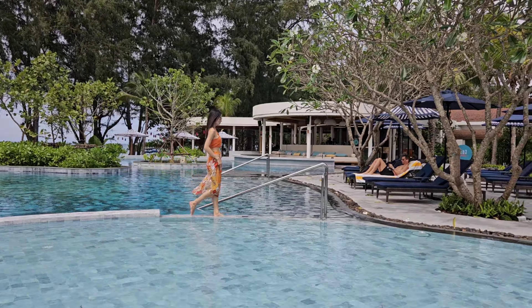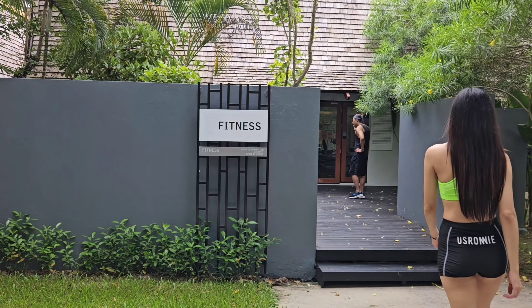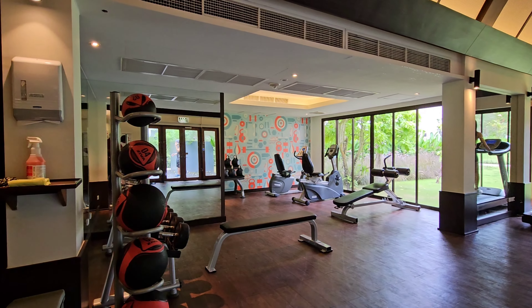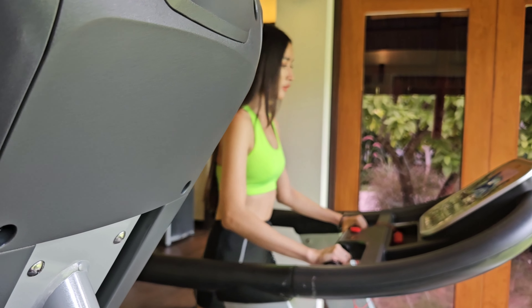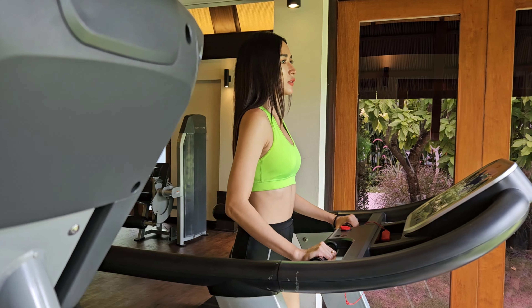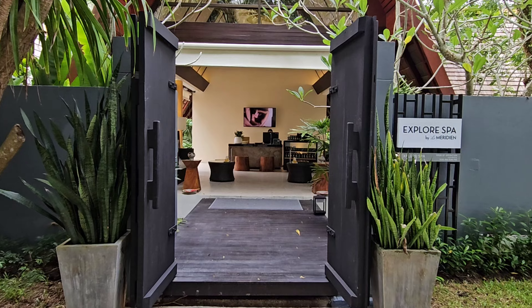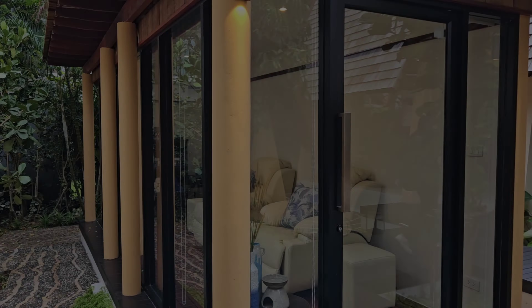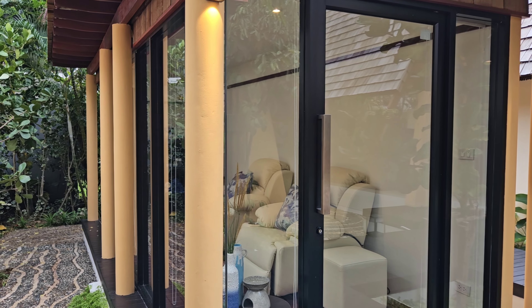Other facilities we enjoyed at the resort include the 24-hour fitness centre. This is not very big, but it is well equipped. In addition to the fitness centre, you will find the Explore Spa, where you are able to get some great spa services.